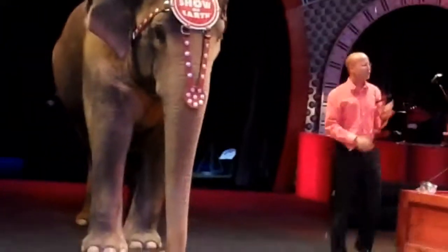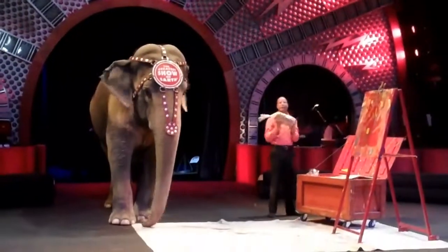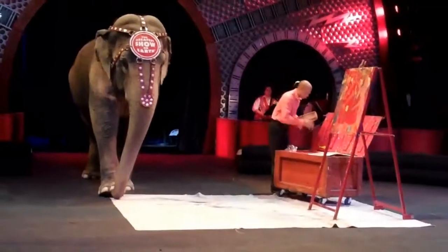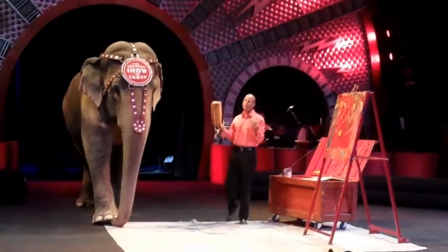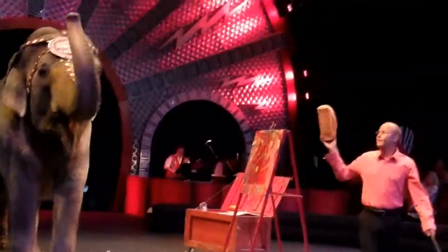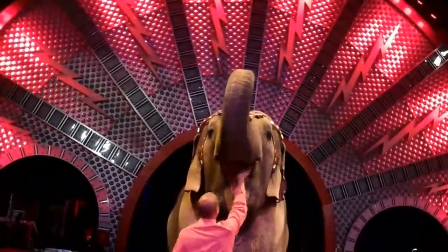Can anybody guess what Asia's favorite treat is? Peanuts? Well, believe it or not, it is a whole loaf of freshly baked bread. Now, we go through over 450 loaves of bread every single week between the eight female Asian elephants here on the show. Now, everybody get your cameras ready — this is pretty cool. A whole loaf of bread in one bite. This will make great Facebook material. A whole loaf in one bite. Good girl, Asia.